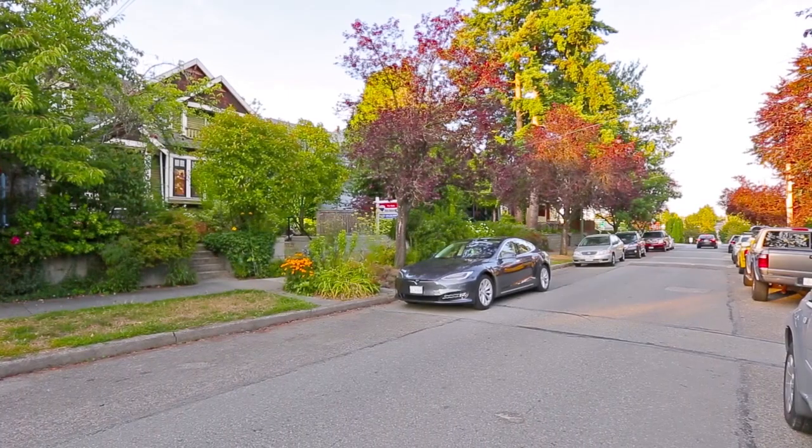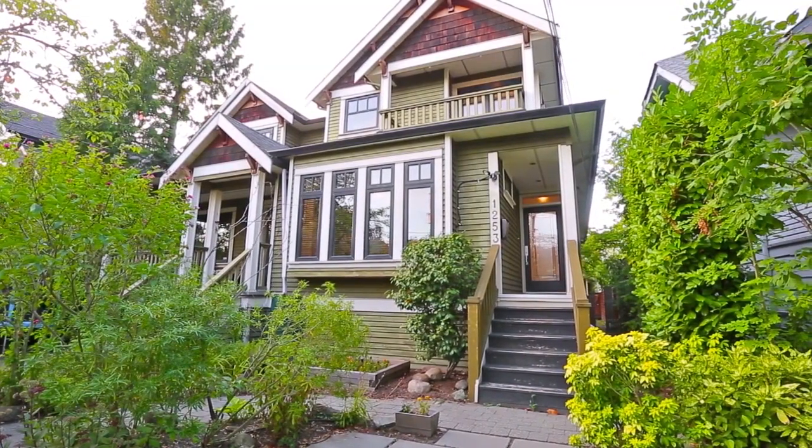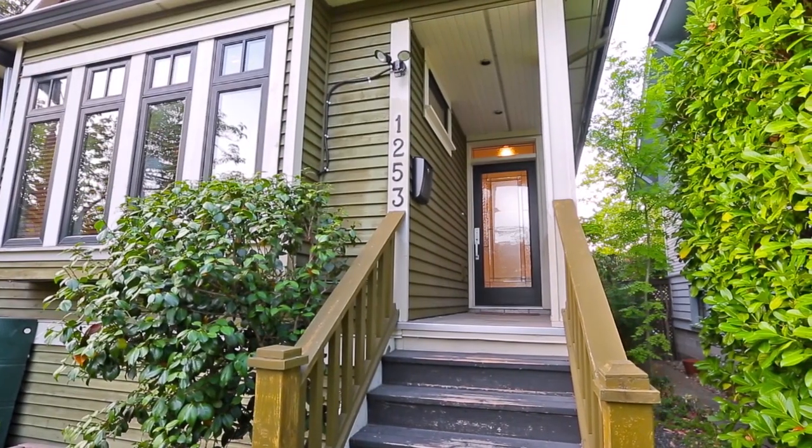Ron Basra proudly presents 1253 East 14th Avenue, another beautiful half-duplex home in an excellent Vancouver neighborhood.